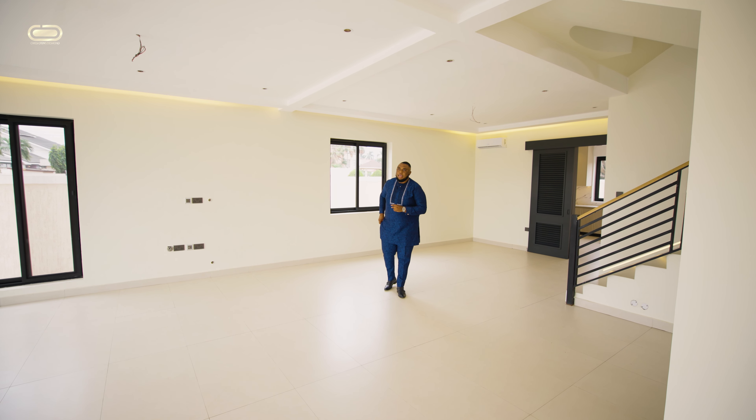This year we are bringing you nothing but the best in the real estate market in Africa. I love you, and please do subscribe. Until next time, ladies and gentlemen — au revoir!